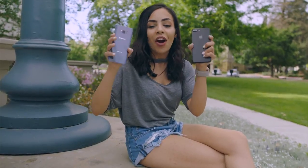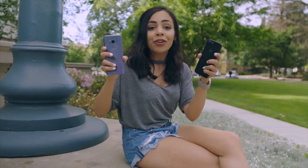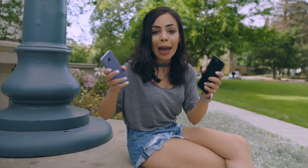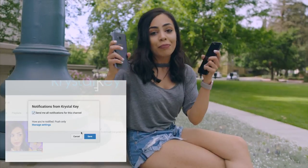Regardless of the outcome, both of these are awesome phones, and I'm thinking about giving one away, so make sure you hit that like button if you guys want to see that happen, and also make sure you're subscribed and turn on those notifications so you don't miss when it happens.